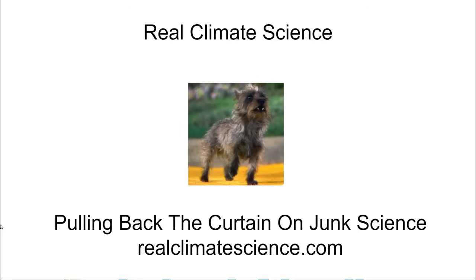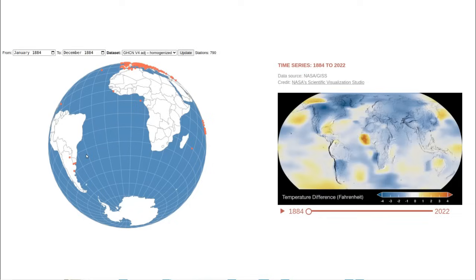Hello, this is Tony Heller from RealClimateScience.com. In this short video we're going to take a look at how science should and shouldn't be done.